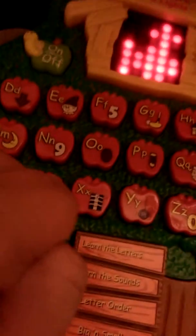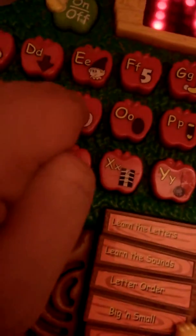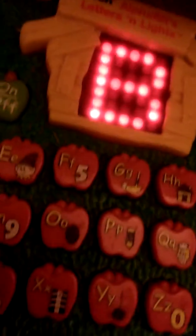Can you find the letter W? Can you find the letter N? Can you find the boat?